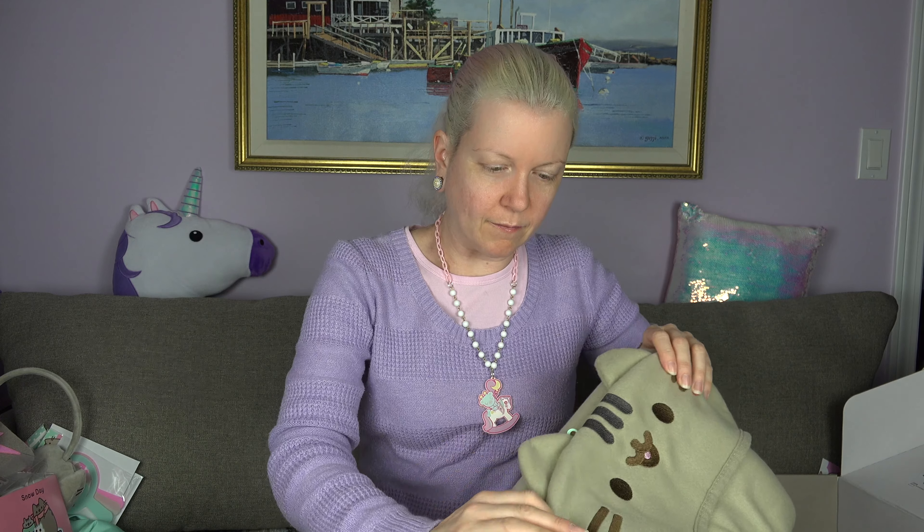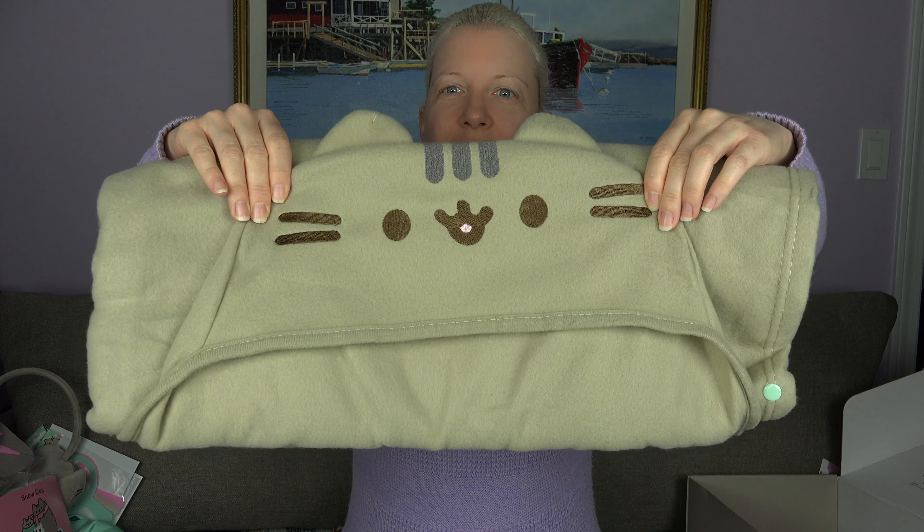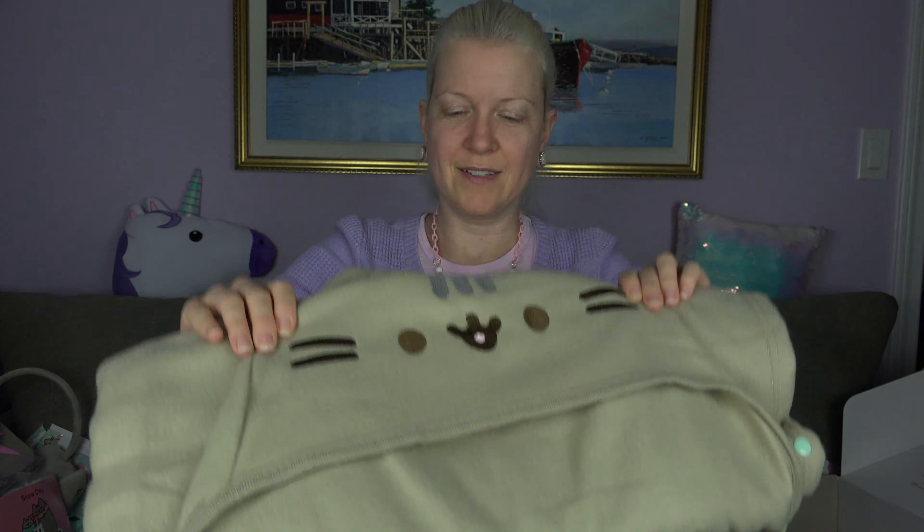Earmuffs! I think it's the same design on both sides. They're so amazing. I don't know how well they'd really keep your ears warm, but they probably would. They make me almost glad to live in a cold climate — but not really.